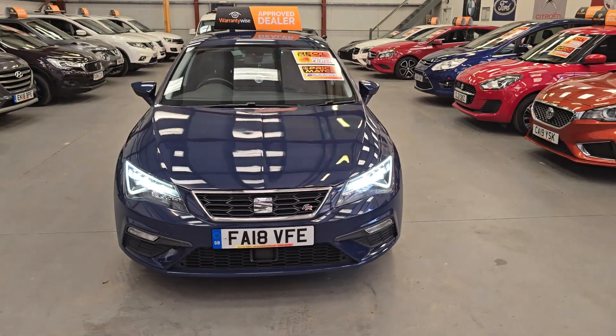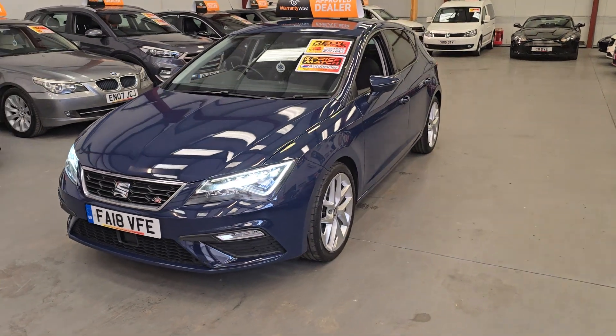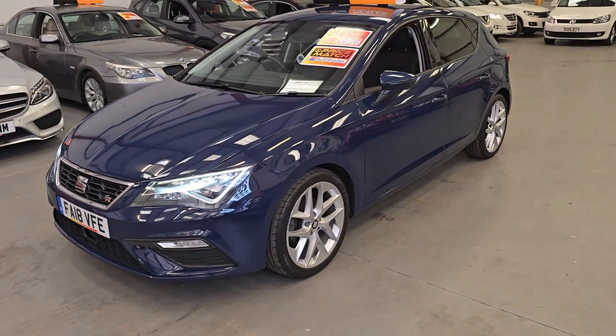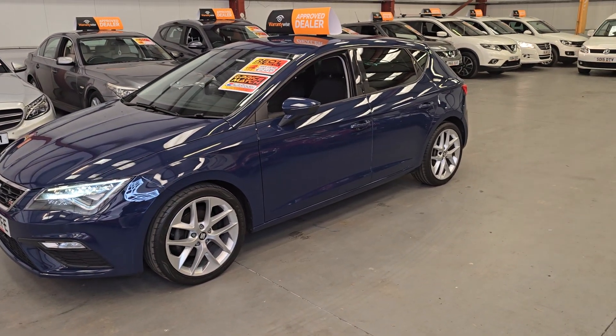It's a 1.4 TFSI petrol, so it's a 1.4 turbo, and it's only done 16,000 miles. So it's extremely low mileage, and the car is in extremely good condition as well.